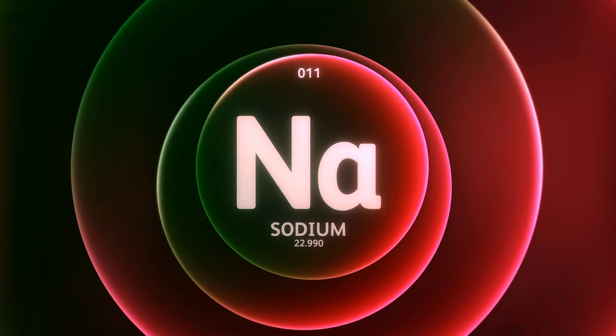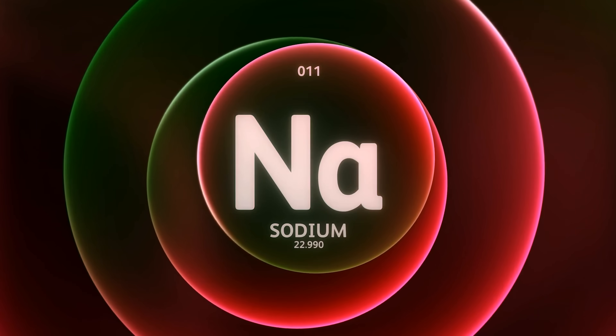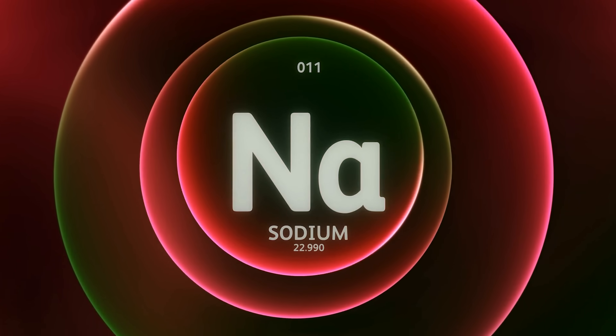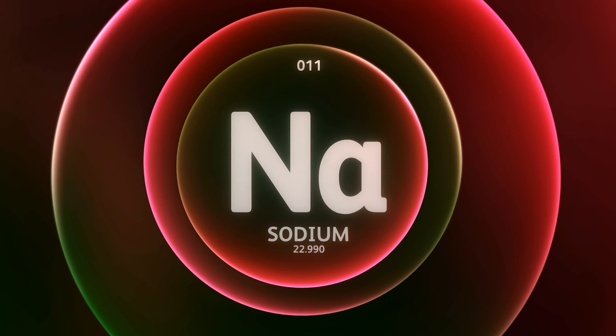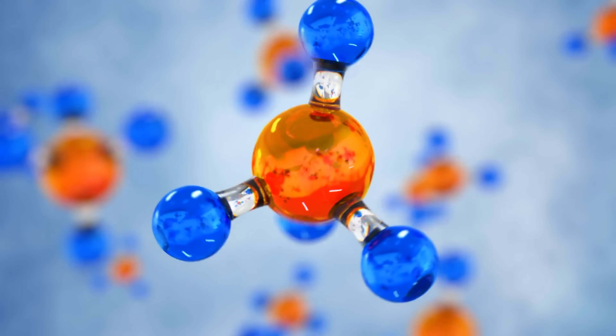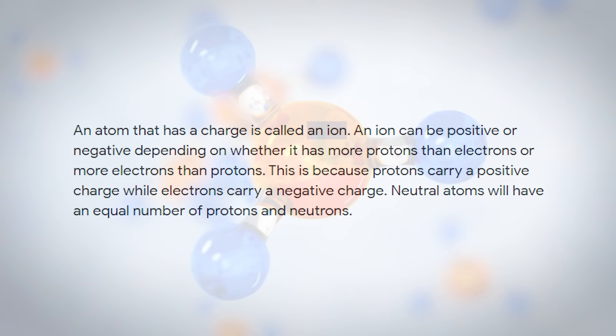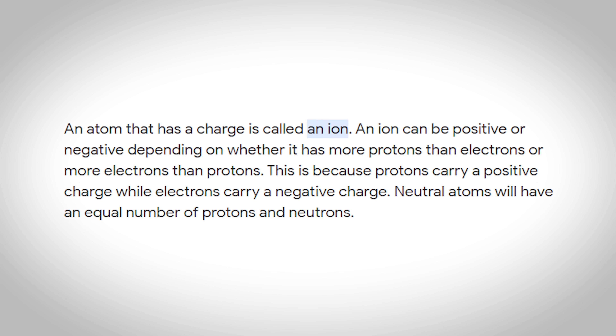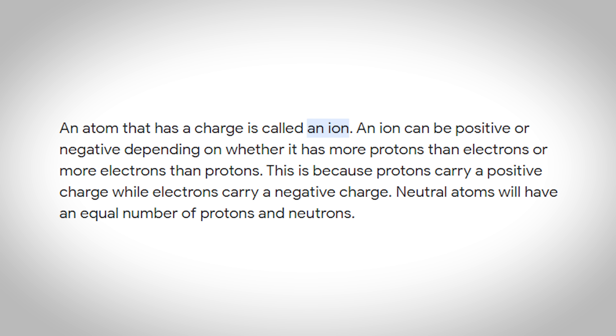So for example, if you had an atom of sodium in a neutral state, it would have the same number of protons which have a positive charge and the same number of electrons which have a negative charge. The negatives and positives would cancel each other out and you'd have a neutral atom of sodium. But in nature, many of these atoms don't exist in a neutral state. They exist with a charge and an atom with a charge is referred to as an ion, and this is extremely important for our story on hydration and electrolytes.